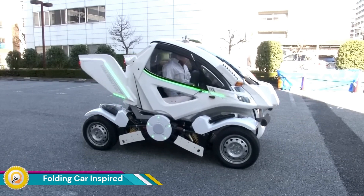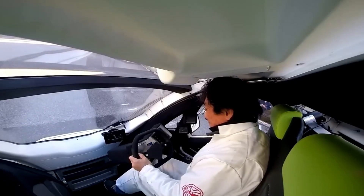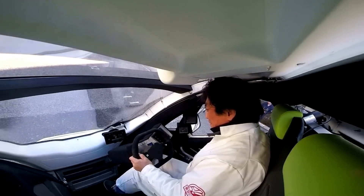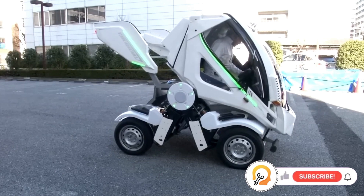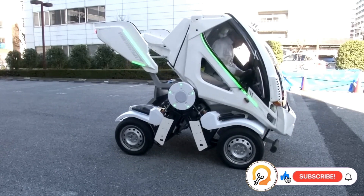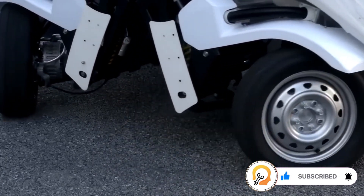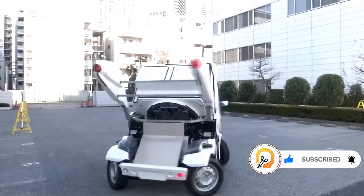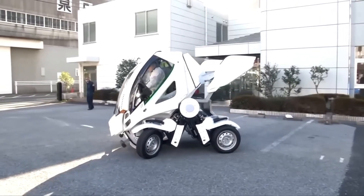A folding car is an innovative automotive concept designed to address the growing challenges of urban mobility, such as limited parking space, congested streets, and the need for more sustainable transportation solutions. Inspired by the idea of transforming vehicles to better suit urban landscapes, these cars can reduce their size or fold when not in use, offering a compact and adaptable solution for city life.